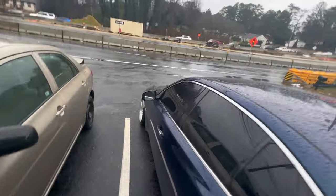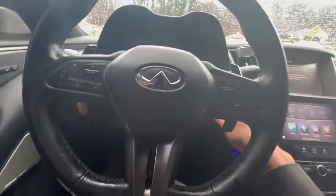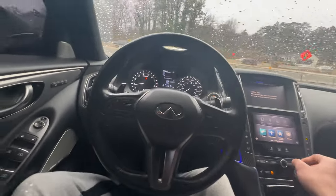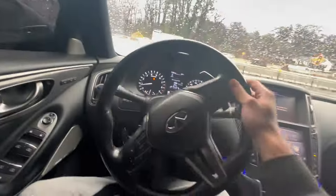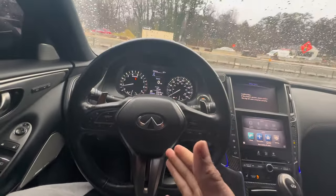Now I'm finna go get something to eat. I don't know what I should get — let me know in the comments. But yeah, hopefully my steering wheel is straight now. Now we can change the steering wheel. It's that time.